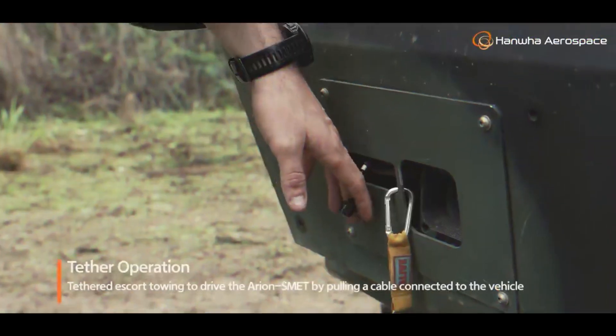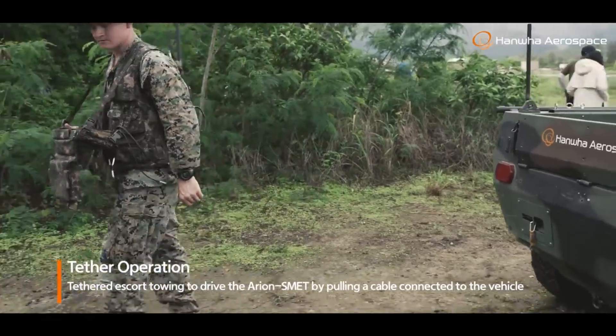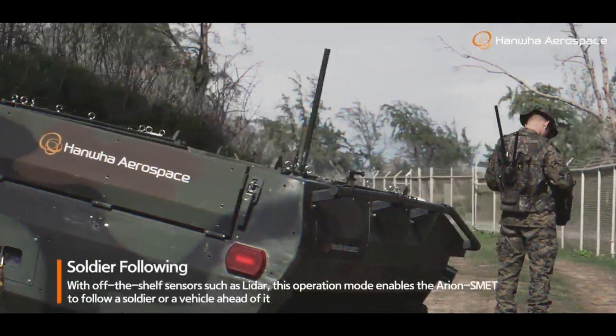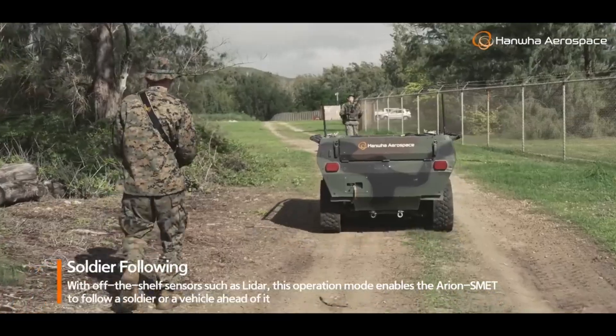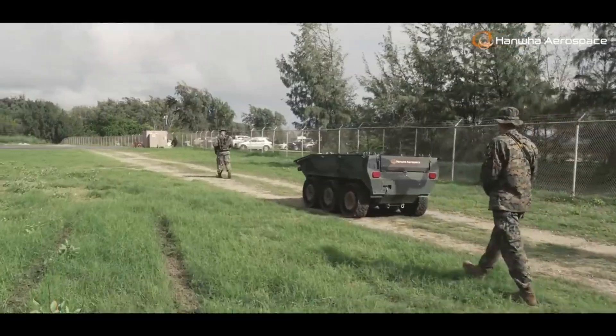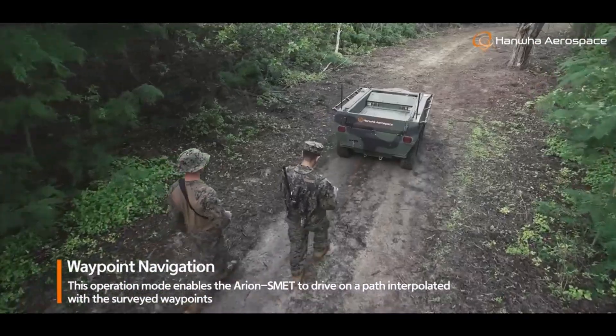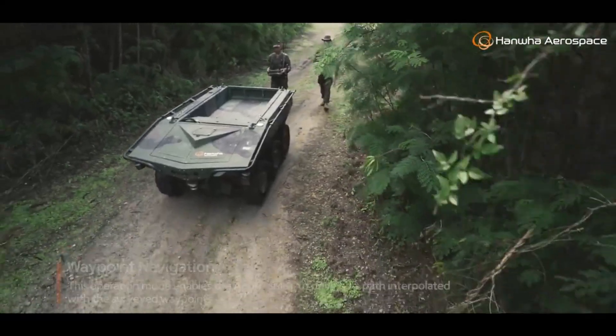We stand on the precipice of a new era in military technology, with the robotic mule leading the charge. Your thoughts on this development are welcome in the comments below. Don't forget to like, subscribe, and support this channel by buying us a cup of coffee — links are in the description. Until next time, stay curious and informed.